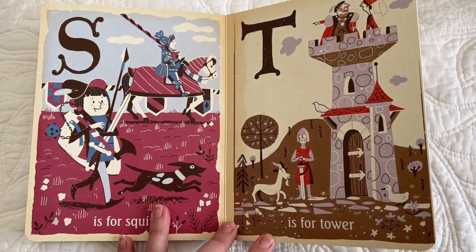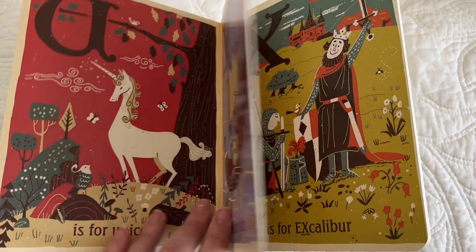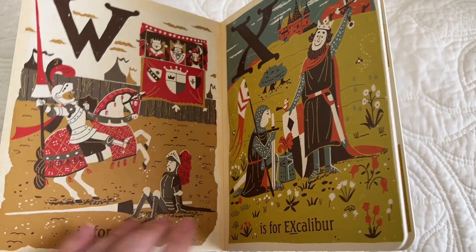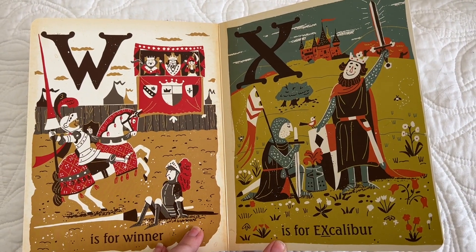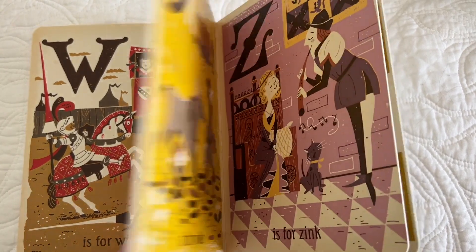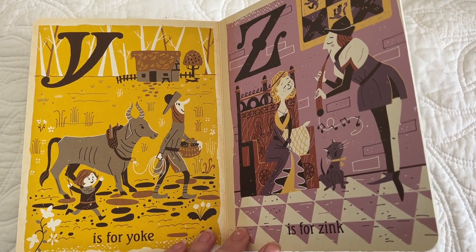S is for squire. T is for tower. U is for unicorn. V is for viking. W is for winner. X is for Excalibur. Y is for yolk. Z is for zinc.